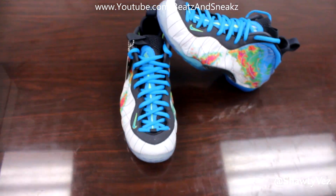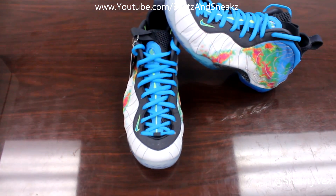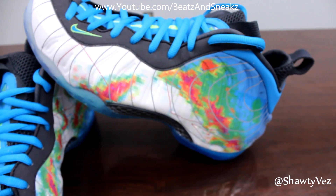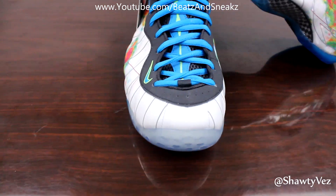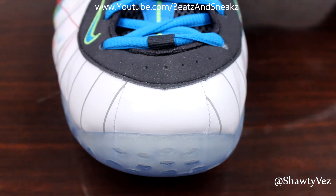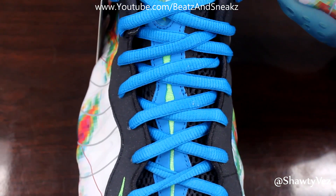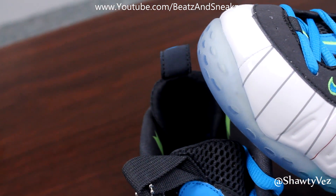Now this shoe right here was the most unexpected, most deceiving shoe to release this year. What I mean by that is from the pictures I didn't like this shoe at all — I thought it was gonna be an ugly, pointless shoe to get. But in person this shoe is definitely a must cop. That's a good thing about these reviews, you get to get an opinion, because I absolutely did not like this shoe at first. Just looking at it in person, those pictures didn't do this shoe any justice at all.